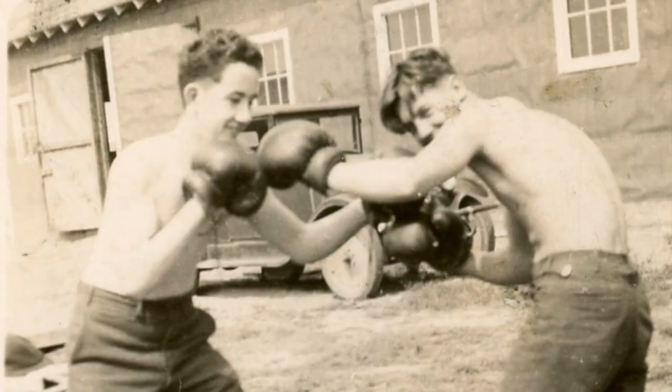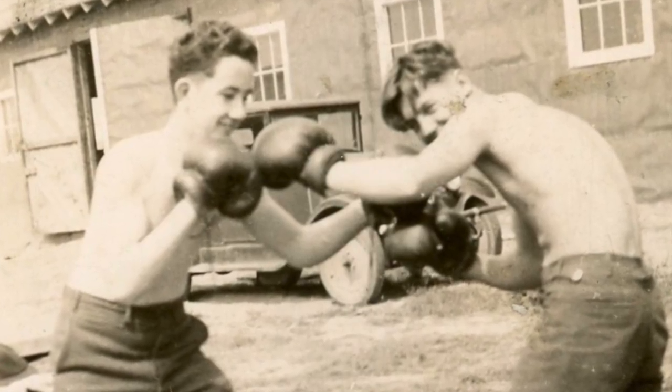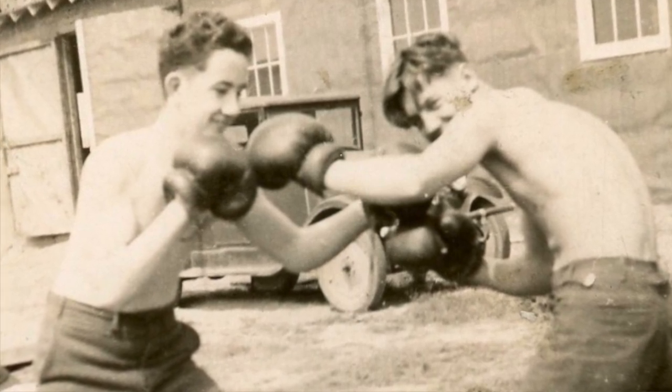He also learned to box. He said he was a pretty good street fighter growing up in a very tough section of Boston, but he didn't know how to box when he arrived at Camp Mansfield. He soon learned and said he could take on anyone but two older men who were several years older and bigger than himself. Otherwise, he was quite an accomplished pugilist.